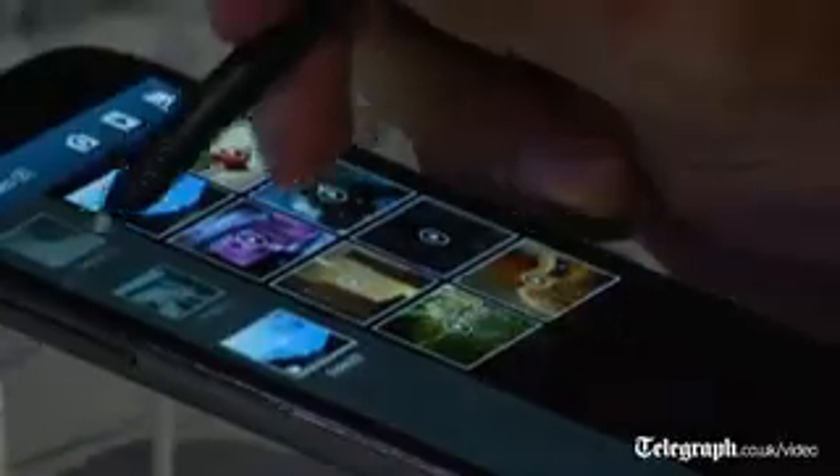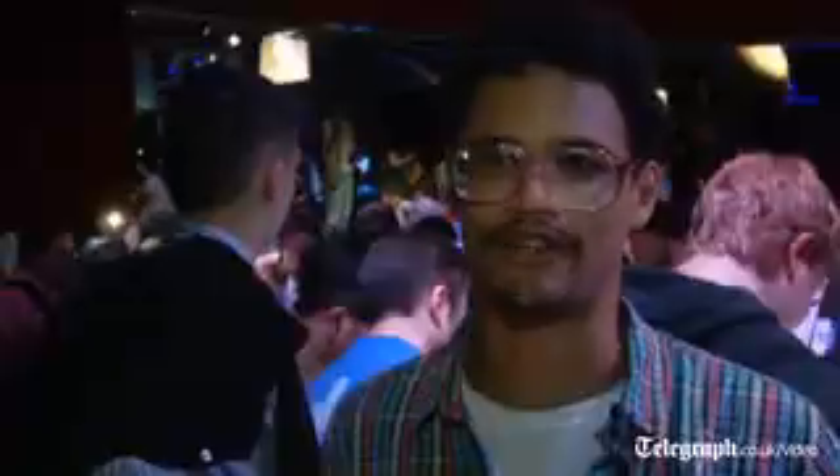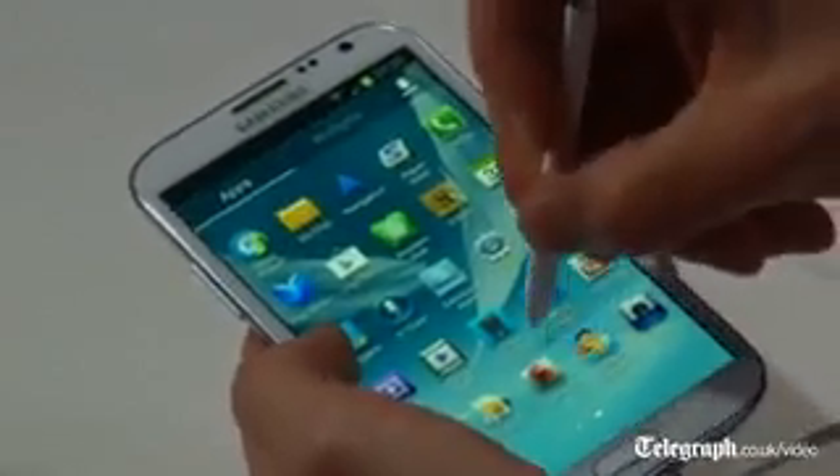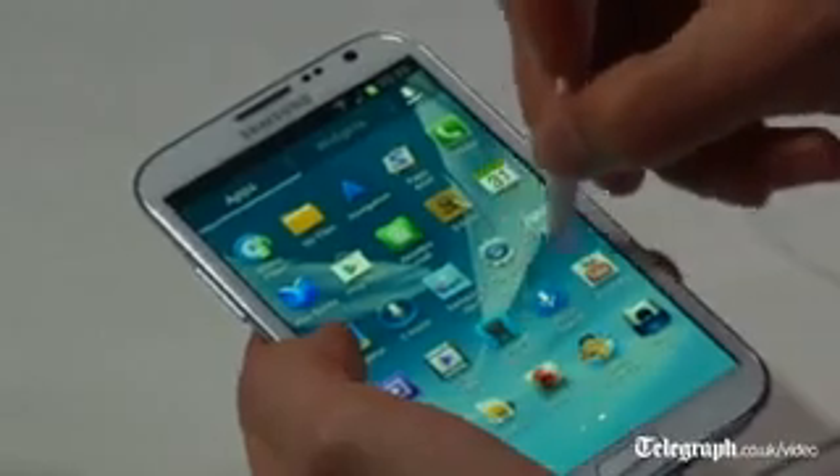Galaxy Note and Note 2, they're a little out-of-the-court thing, because it's a complete different device. You can't say, oh, this looks like an iPhone, because it's just so much bigger, so much different. This is seriously a very different device. This is a very original design, and Apple has nothing to remotely do with it.